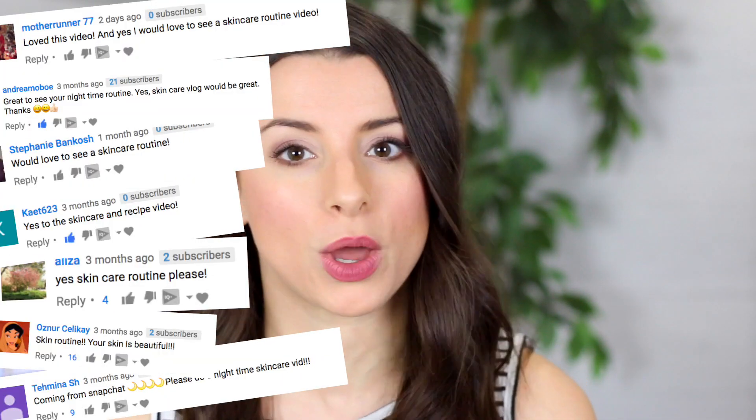I feel like one of the number one questions I get asked in all my videos is: what do you use on your skin? How is your skin so glowy? And although I really appreciate all the lovely comments, I do think the lights that I use make my skin look much more glowy than it is in real life.